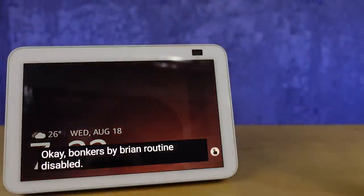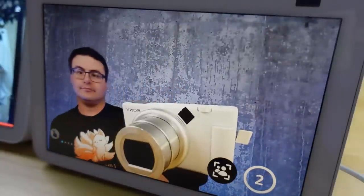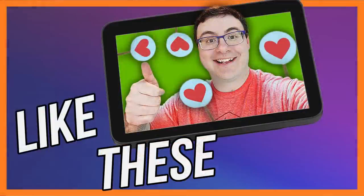Bonkers by Brian, routine disabled. Now speaking of these new smart displays with great cameras — the Echo Show 8 2nd generation and the Echo Show 10 3rd generation both have huge cameras. What you can do is ask Alexa to record a video, and it will allow you to send that video out to your Alexa contacts or the contacts inside the Amazon application. Friends and family that you send those videos to will be able to use the new reactions feature to respond or send a video right back.